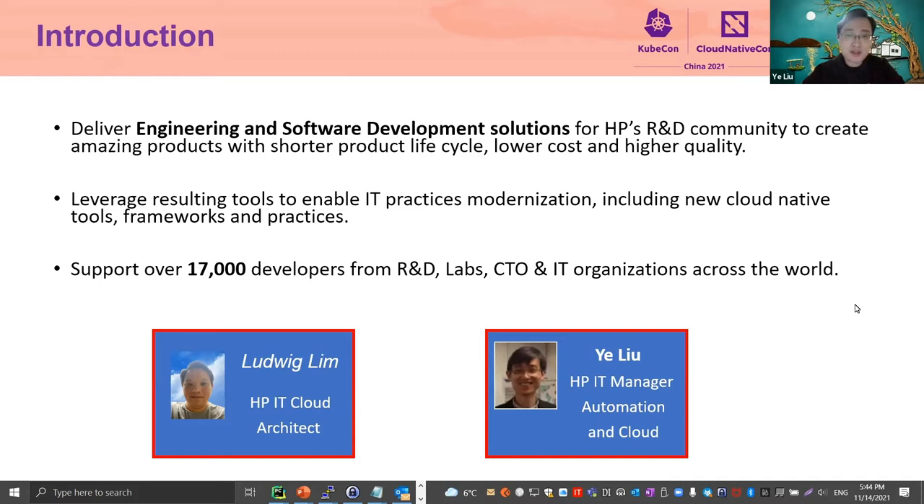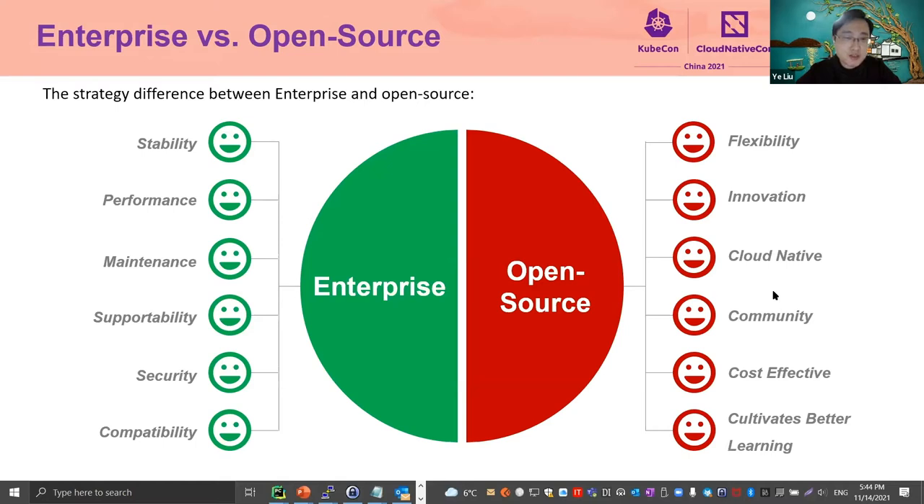Ludwig and myself started attending the KubeCon conference from 2018. We knew the Harbor team and built a very good relationship with them. There was a gap in the Docker registry service in HP, so we decided to adopt Harbor into HPIT. It's a very interesting journey, and we found some essential gaps because of the key-stage differences between Enterprise and Open Source. We will hand over to Ludwig to share more about how we contribute back to the Open Source community.